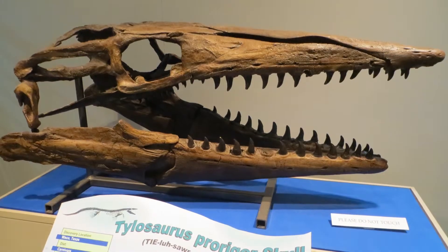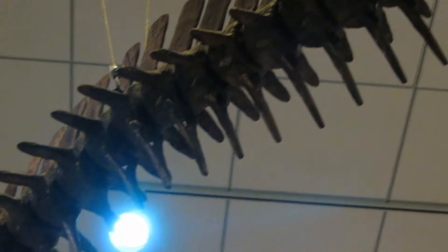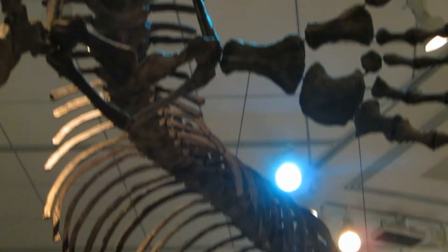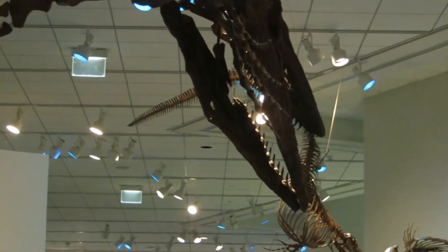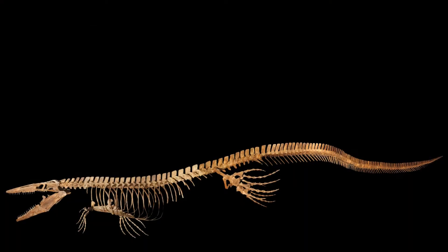Treebold Paleontology's Bunker Tylosaurus measures 45 feet long, and our Sophie specimen is 42 feet long. Both specimens are infinitely poseable, and either alone or together would make an incredible Cretaceous marine exhibit centerpiece.